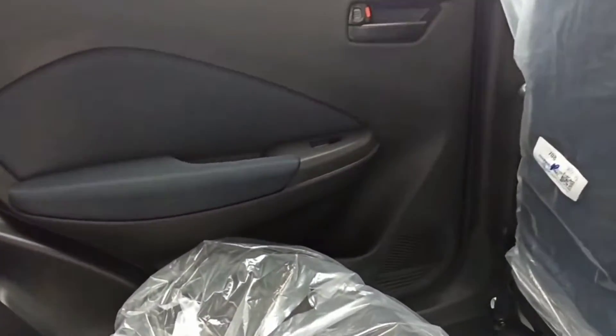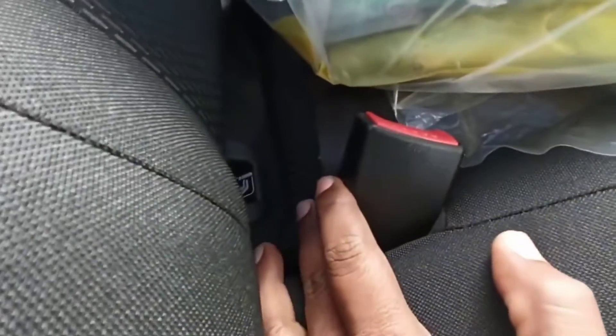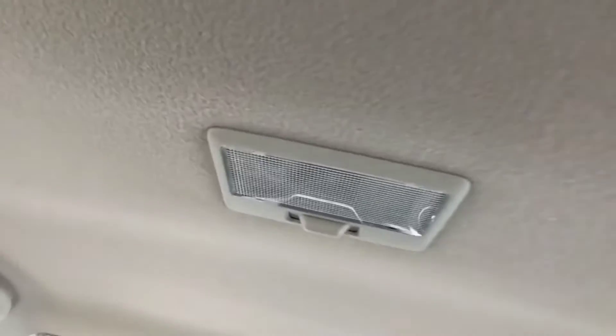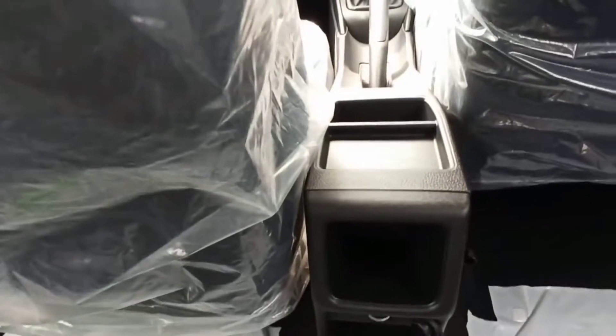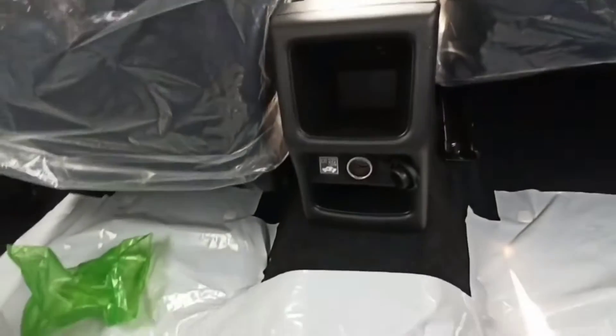Maruti is giving a lot of improvement in the Baleno. All the fitting shows a lot of improvement. However, you will not get a headrest at the back or front. The base model doesn't look like it's worth it — you would need to spend around 50,000 Rs. on a studio setup and 20,000–30,000 Rs. on speakers.